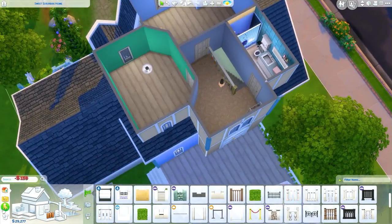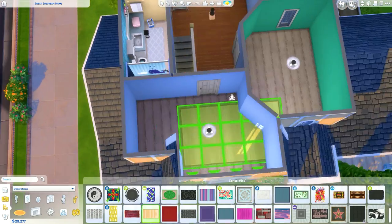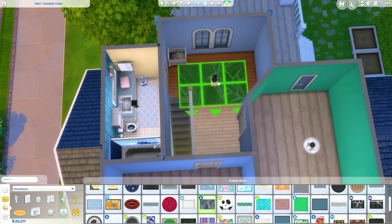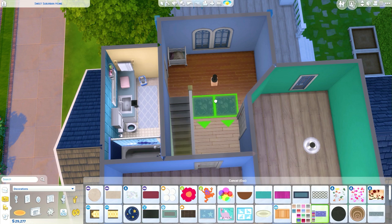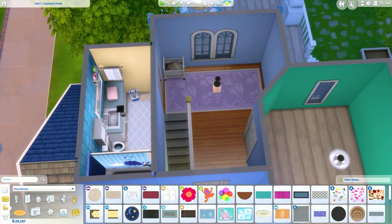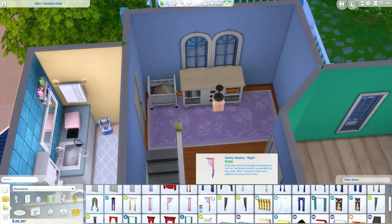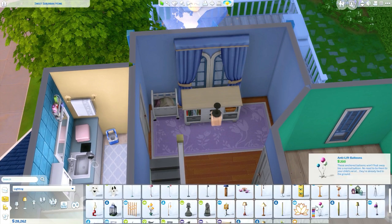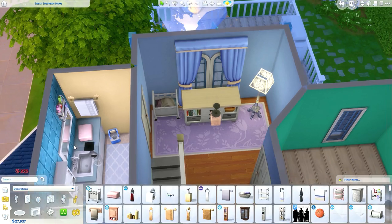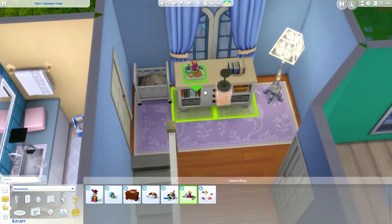Moving on to the upstairs of the house — I need to stop going off on tangents! I really like the upstairs. My favourite room is probably the kids' room. I did something really weird there — it's the strangest bedroom I think I've ever done. But we're not there yet; we're just finishing off the hallway. I put a laundry basket there because it looked really realistic.